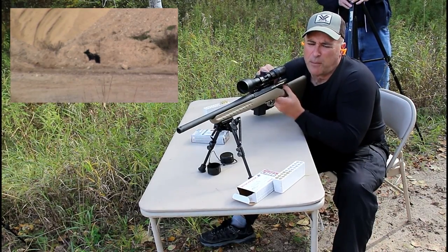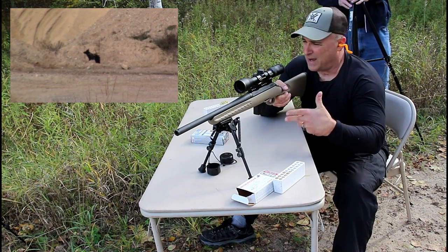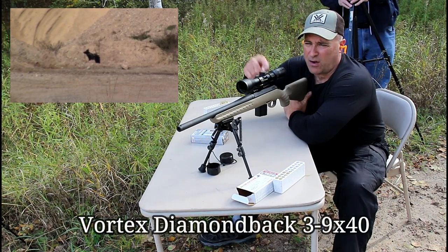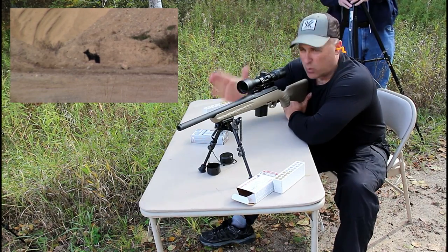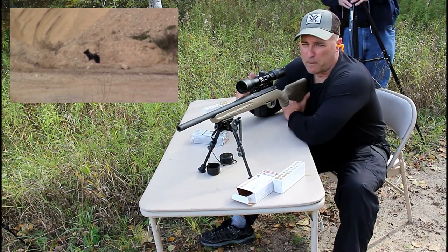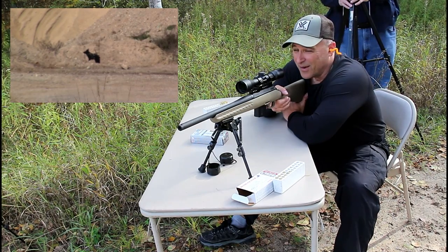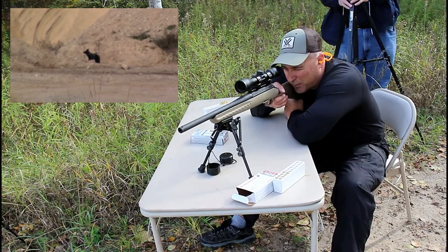We did this a couple weeks ago from 240 yards and we were able to tag a 12-inch target easily with a center hold, using an optic sighted in at 100 yards. Now Winchester suggests you sight the optic in at 150 yards — they say 250 yards is pretty much what you can expect for positive hunting results. But we're checking out 300 yards.